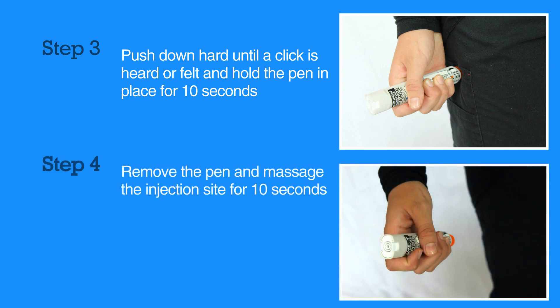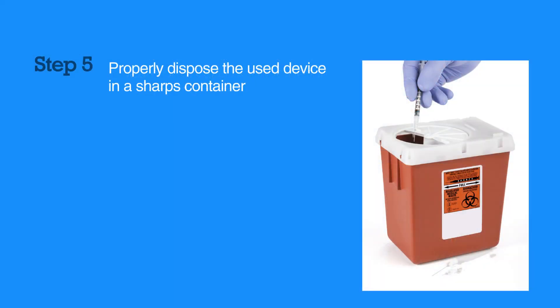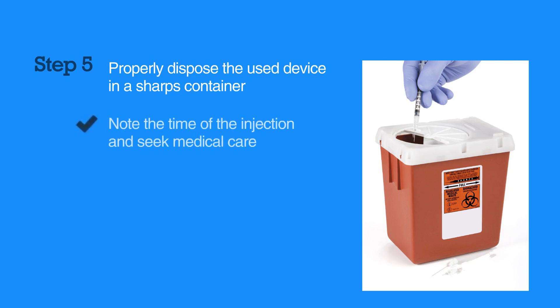Remove the pen and massage the injection site for 10 seconds. Properly dispose of the used device in a sharps container. Be sure to note the time of the injection and seek medical care, as epinephrine will wear off and the individual should be evaluated at an appropriate medical facility.